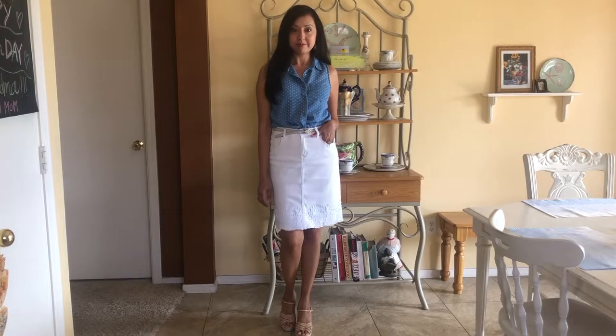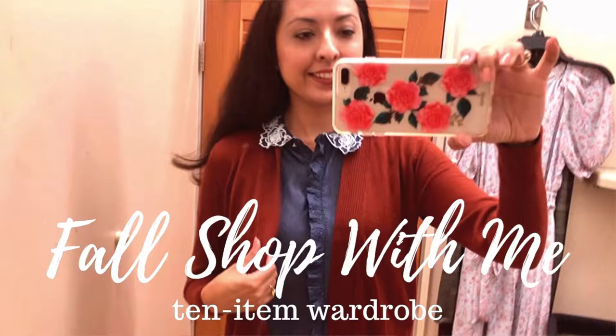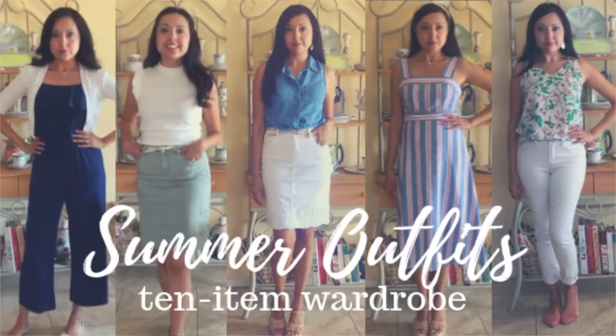My style is classic mixed with femininity and vintage, so it's a little mixed up. If you follow my channel, you saw my video about fall shop with me, where I purchased many of the pieces you'll see here through a wonderful clearance find. I try to keep my 10-item wardrobe on a budget. I started doing this in summer, so this is my second season, and I'm excited to actually show you all the items put together.